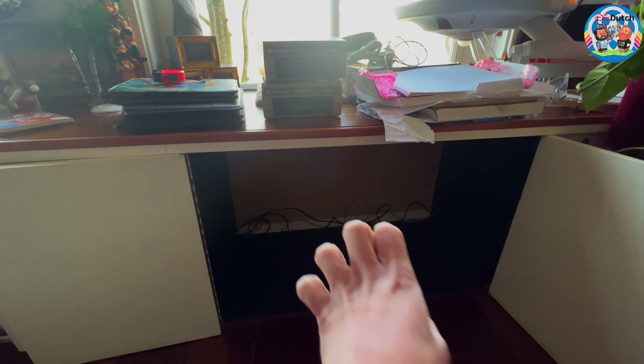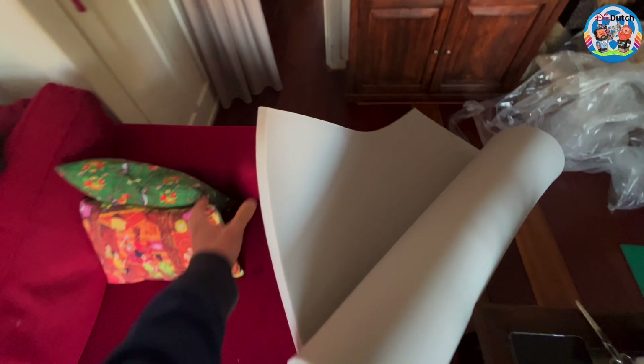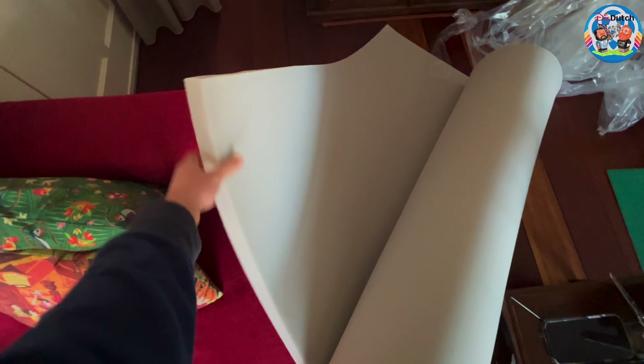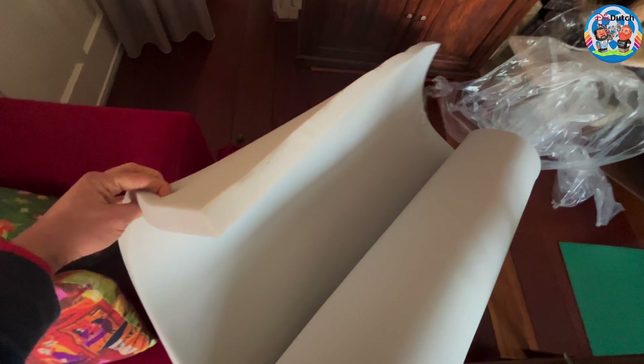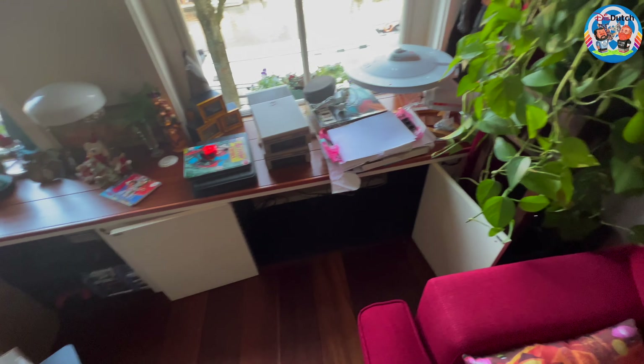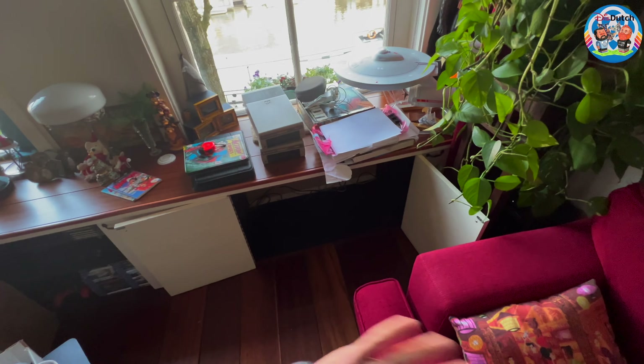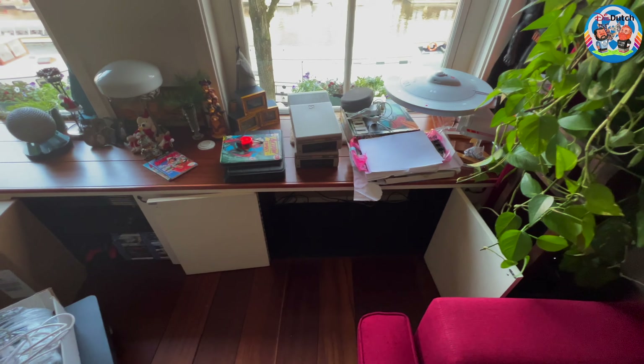We want to do something about the radiation of cold that comes off these walls. For that we have this — it's nice and thick and warm, and we really believe this should do the trick. It's just regular foam. We're going to put it against the walls here, see what we can do, and then come back to you.